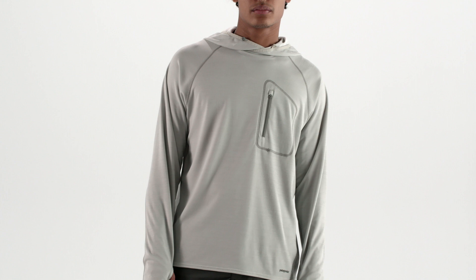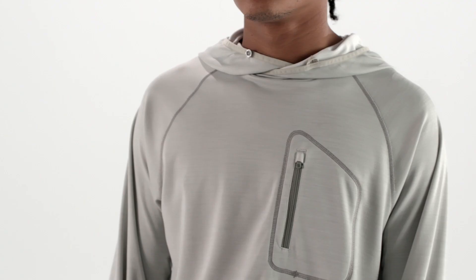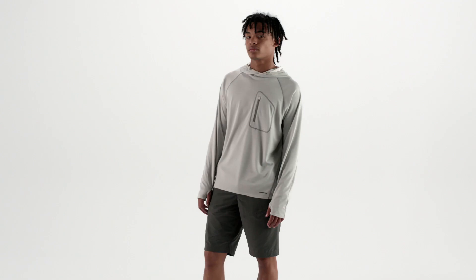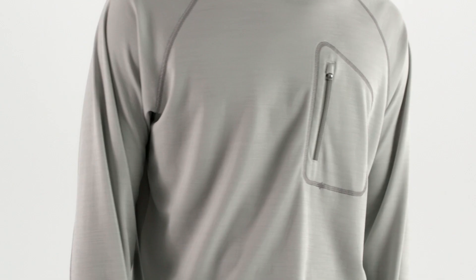Built for the heat and humidity of flats fishing, our fast-wicking, quick-drying men's sunshade technical hoodie provides full upper body coverage with 50-plus UPF sun protection and a cool, airy feel for fishing in the hottest conditions.